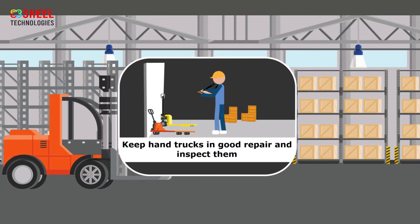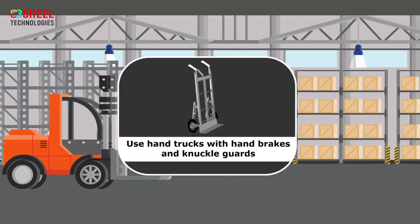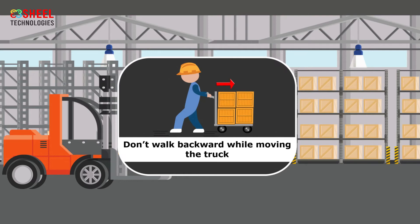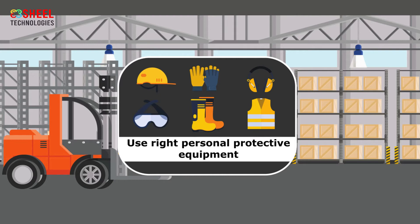Move at safe speeds and keep the truck under control. Keep hand trucks in good repair and inspect them daily before use. If there is a mechanical problem or defect, report it immediately and get it repaired or replaced. Use hand trucks with hand brakes and knuckle guards when possible. Don't walk backward while moving the truck. Use the right personal protective equipment while using a hand truck.